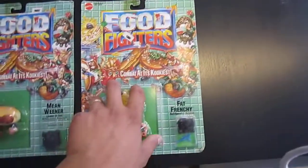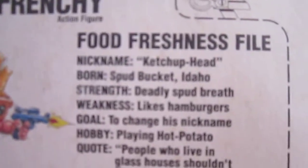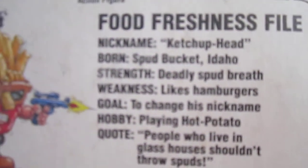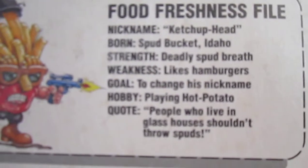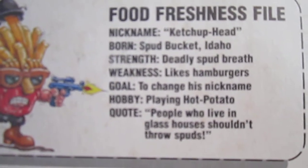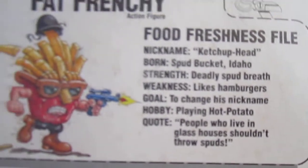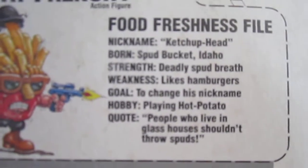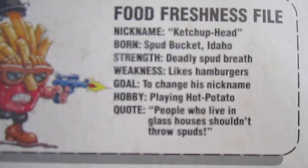And on to the last one: Fat Frenchy, the french fry warrior. Nickname Ketchup Head, born Spud Bucket Idaho, strength deadly spud breath, weakness likes hamburgers, goal to change his nickname — it's not like Fat Frenchy is a great one, poor him — hobby playing hot potato, quote 'people who live in glass houses shouldn't throw spuds.'